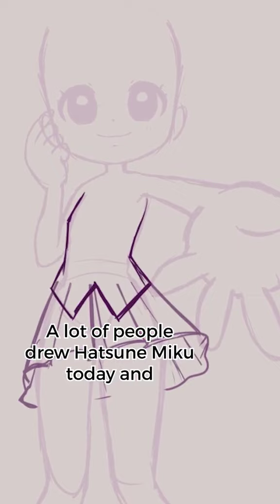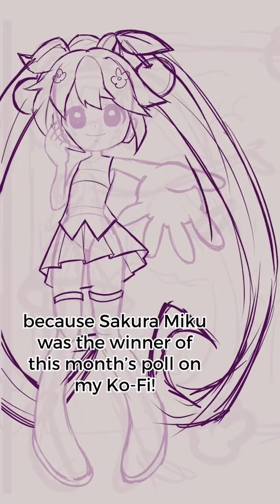A lot of people drew Hatsune Miku today, and I'm no exception. Today I'm bringing you this sketch because Sakura Miku was the winner of this month's poll on my Ko-fi. I think I hadn't drawn her since, like, 2014.